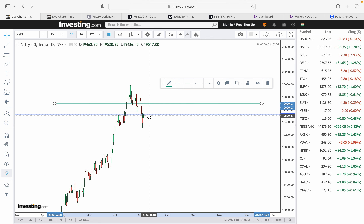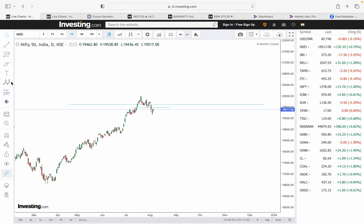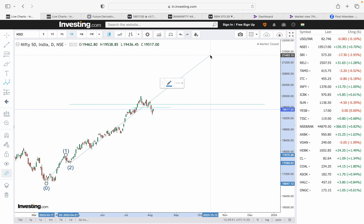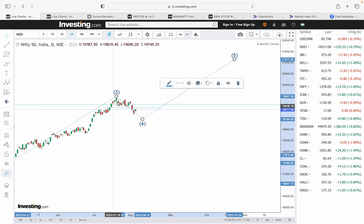For Nifty, the key level to change this scenario is around 19,700 — specifically 19,695. Since we are on a corrective decline, I need two candles to close and sustain above 19,690. If that happens, it would suggest we're resuming an uptrend. In that alternate Elliott Wave count, we would have wave 1, wave 2, and wave 3 in progress — with subdivisions one of three, two of three, three of three — then wave 4, and wave 5 targeting 20,000–22,000 levels.